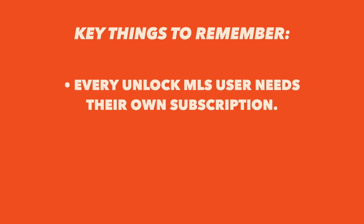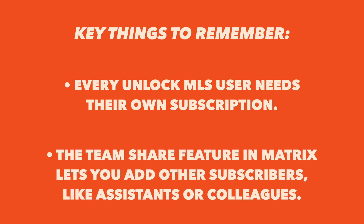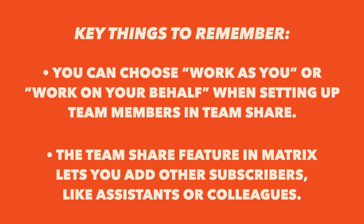Here are a few things to remember: every Unlock MLS user needs their own subscription. The Team Share feature in Matrix lets you add other subscribers, like assistants or colleagues. You can choose 'work as you' or 'work on your behalf' when setting up team members in Team Share.